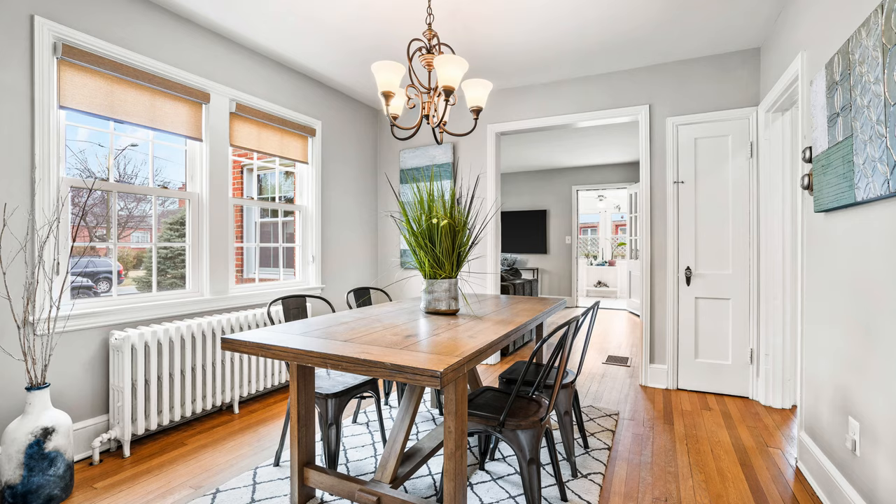And it flows right into this bright dining room. Table space for eight — you could probably stretch to ten on those big holidays. And it flows right into a remodeled kitchen.